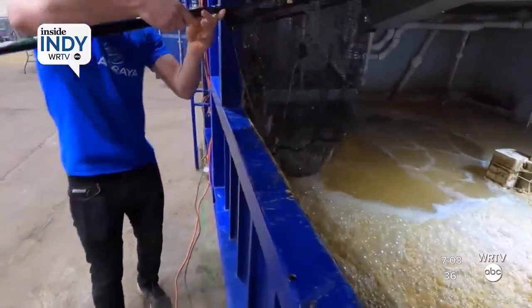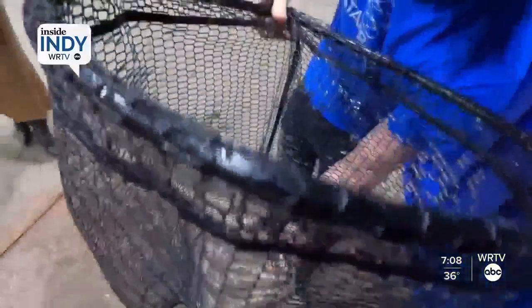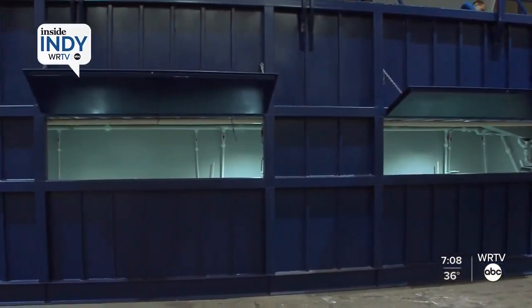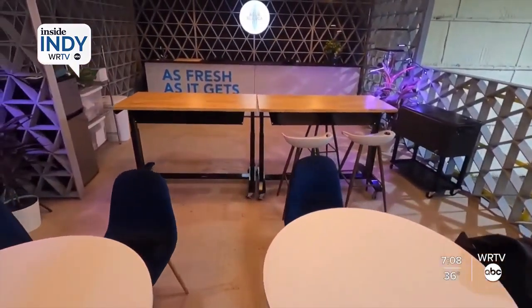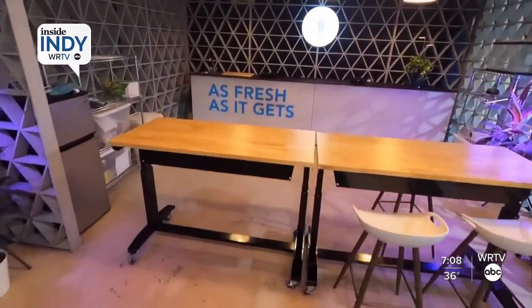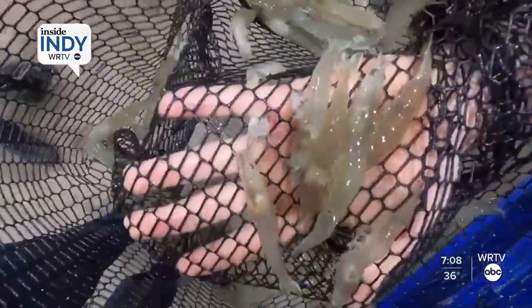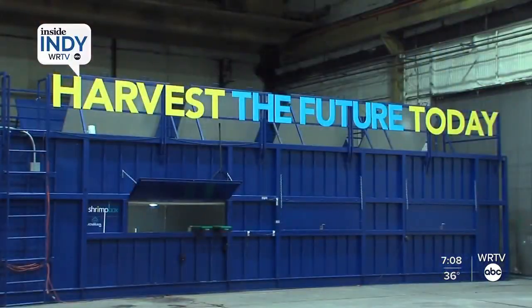I think that the best feature of urban shrimp farming is that you can grow shrimp close to the consumer. They can come here, they can see how we grow our shrimp, and so they can rebuild trust in the food that they are eating. They know that we don't use antibiotics and that we treat our people well because we are basically neighbors. We want to prove that we can grow shrimp anywhere — if we can grow shrimp here in landlocked Indianapolis, we can grow shrimp anywhere.